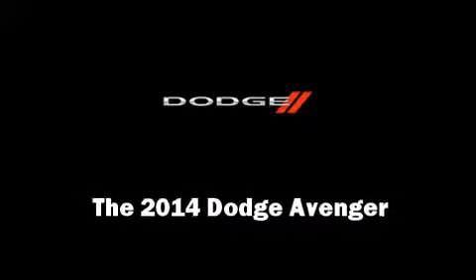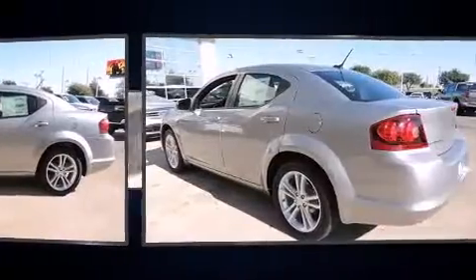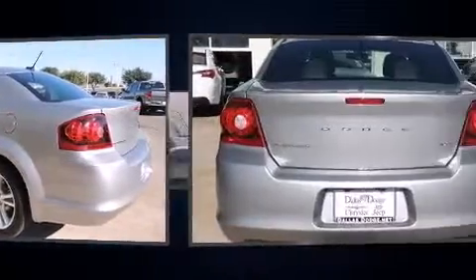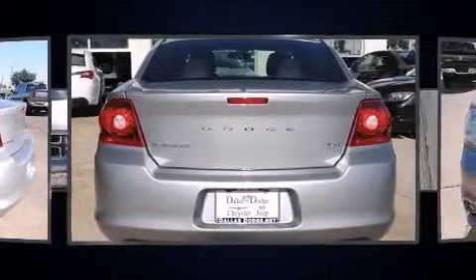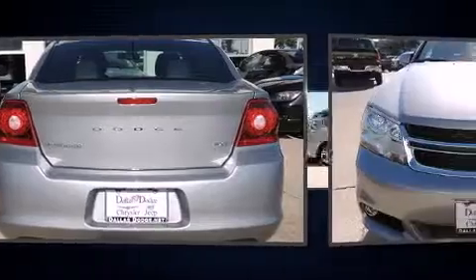Step into the 2014 Dodge Avenger. This four-door, five-passenger sedan offers the latest in technological innovation and style. It features an automatic transmission, front-wheel drive, and a 2.4-liter four-cylinder engine.